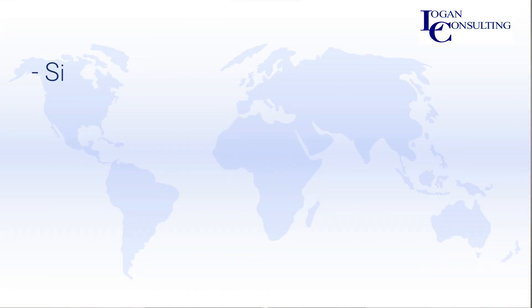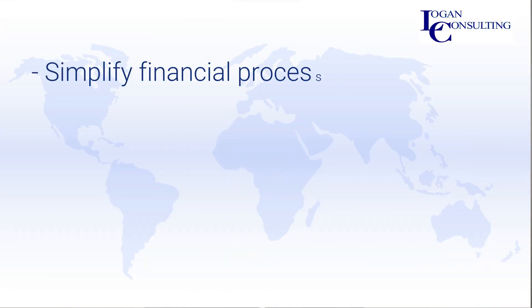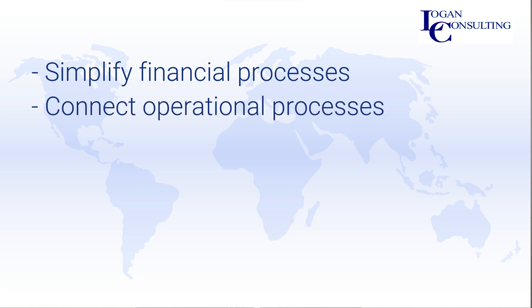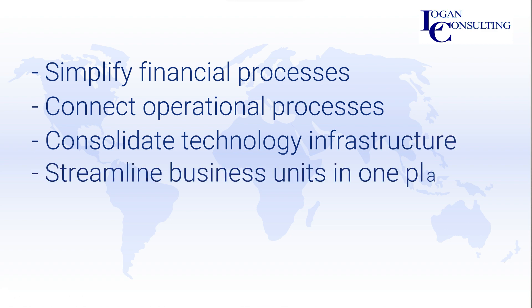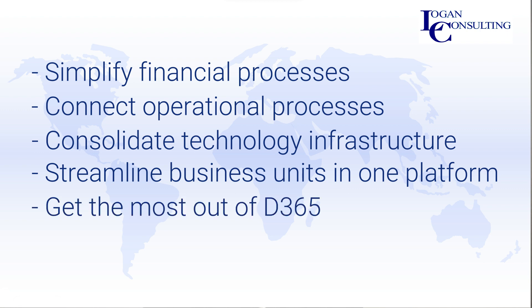Business Central is an excellent option for anyone who's looking to simplify financial processes like month-end reporting, or connect operational processes like production and procurement scheduling; consolidate technology infrastructure in one end-to-end solution; connect all of your businesses in one simple-to-use platform; or get the most out of your Dynamics 365 environment, especially Outlook and Teams.